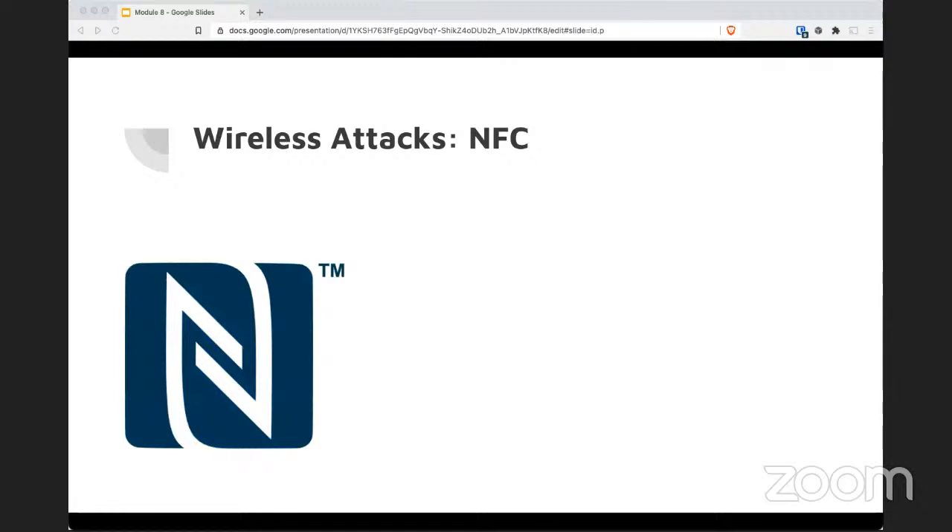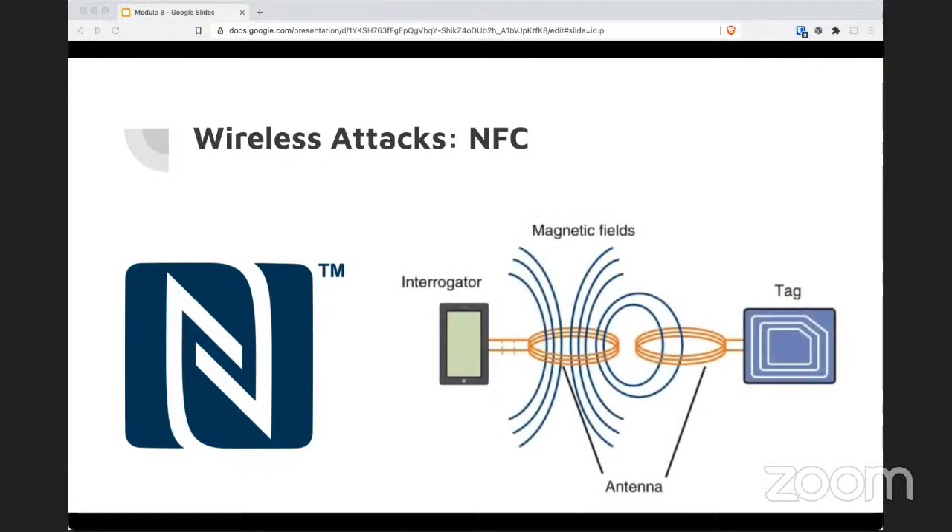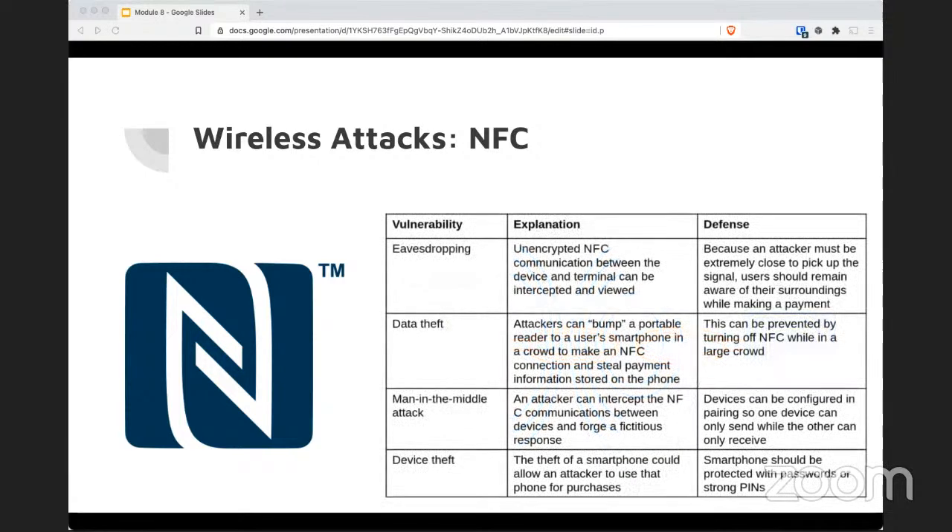NFC is also mentioned in Security Plus. NFC works within four centimeters of the device and allows data to be read or written. It is highly prevalent in contactless payment like Apple Pay and Google Pay. Just because four centimeters is really small doesn't mean it's impossible to steal information. With a strong enough antenna, you can perform a man-in-the-middle attack or eavesdropping. Attackers can bump into devices and read their information if NFC is on — like in a big crowd, they can accidentally bump somebody and extract data.